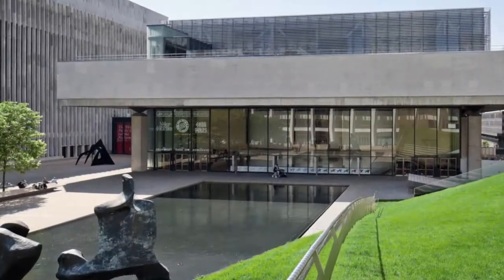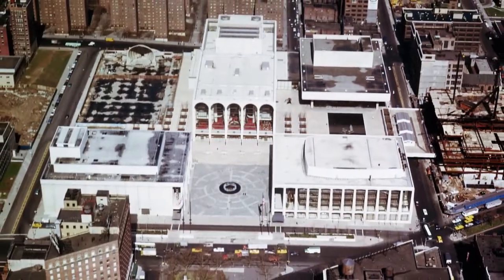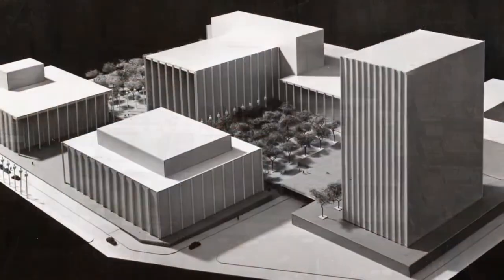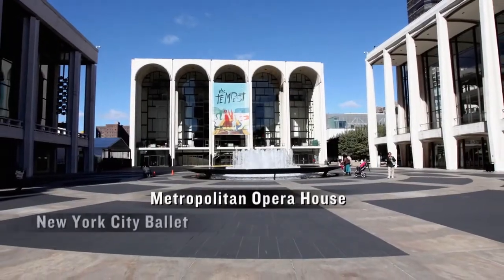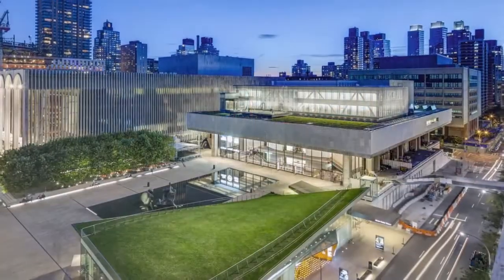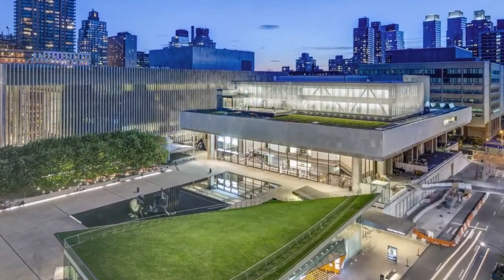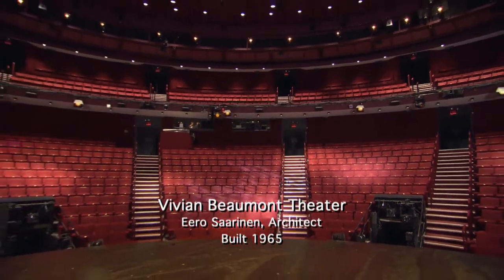Since the day it opened in 1965, the Vivienne Beaumont has been a grand experiment. Taking its place on the Lincoln Center Plaza beside the Metropolitan Opera, the New York City Ballet, and the New York Philharmonic, it was the first Broadway theater built since 1928, and the only one located outside the Broadway Theater District.